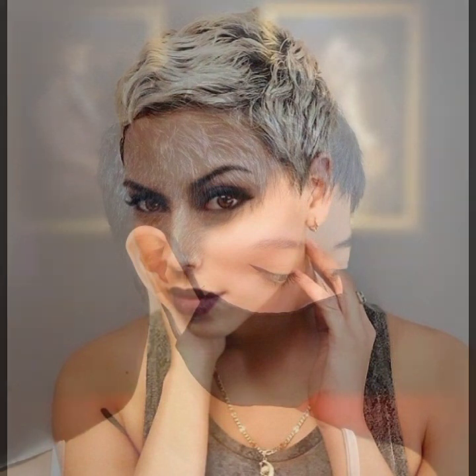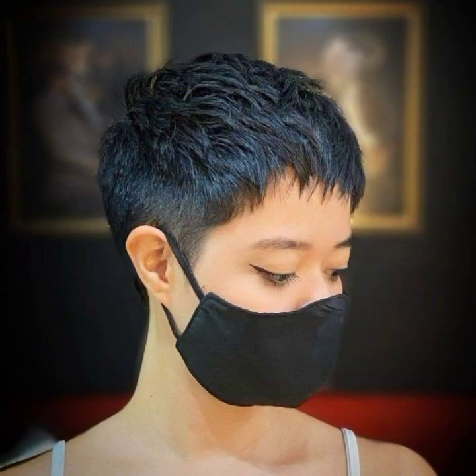Beautiful ideas of haircuts — pixie haircut, bob haircut, wedge haircut — and different types of cuts: layered, step cut, and some ideas in undercut as well.